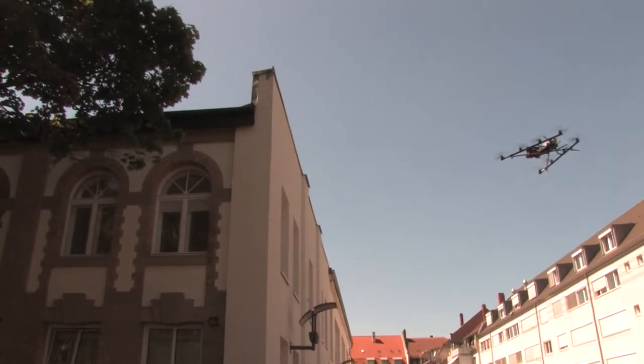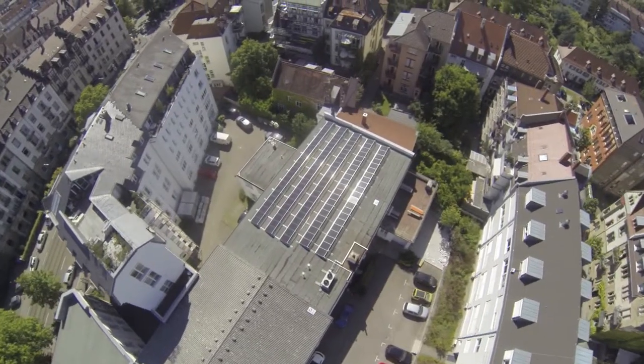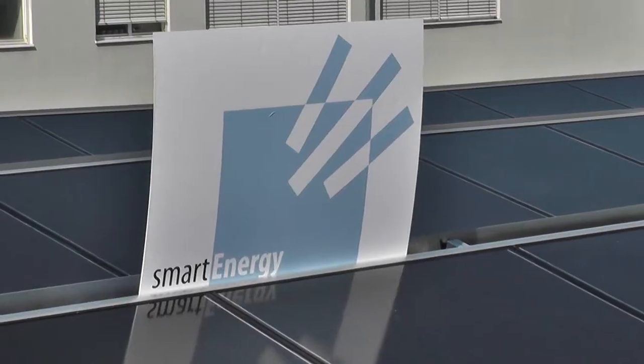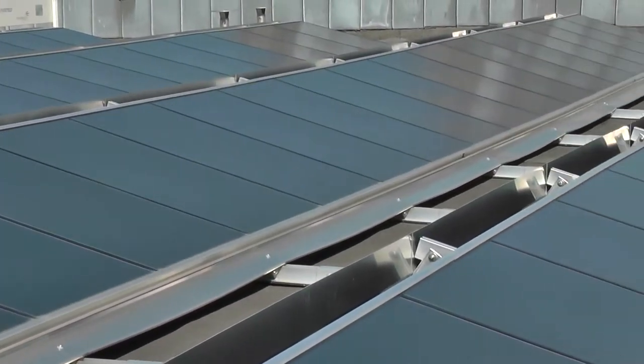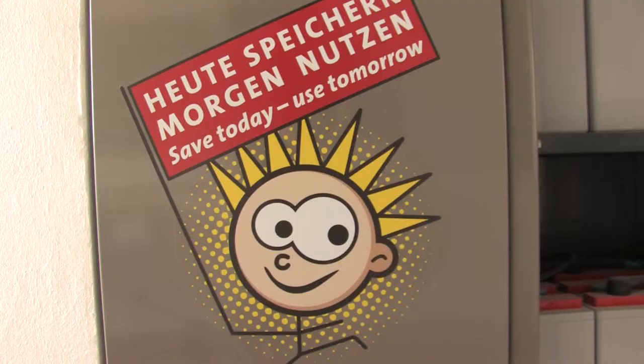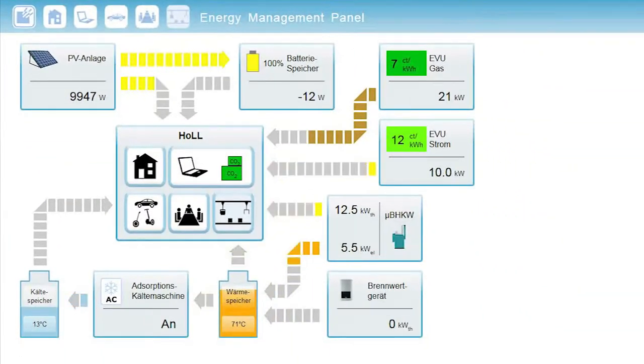The FZI House of Living Labs is a unique research environment to develop and test future technologies in practice. In order to do research on energy efficiency, we installed a photovoltaic facility on the roof of the FZI House of Living Labs, equipped with a storage system. An energy management panel helps to control the generation and consumption of electricity.